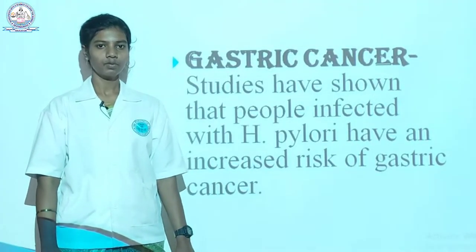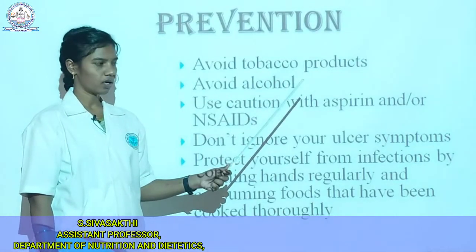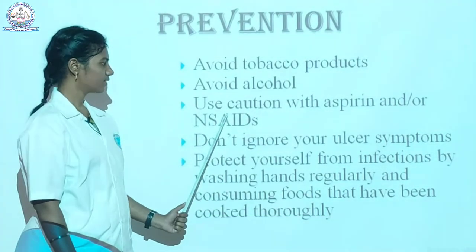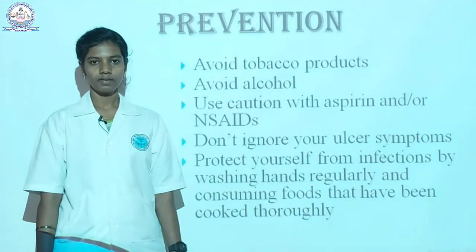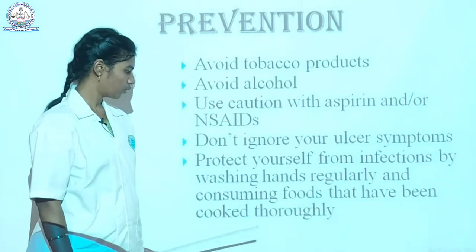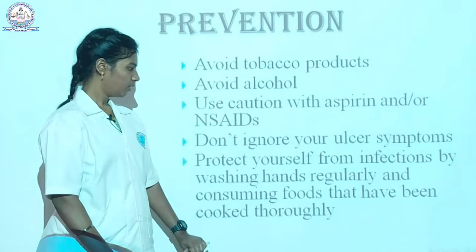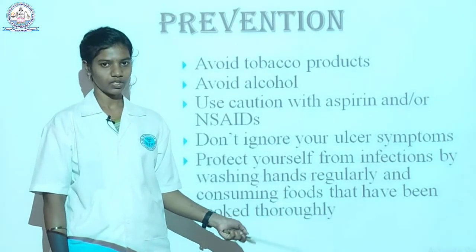Studies have shown that people infected with H. pylori have an increased risk of gastric ulcer. For prevention: first, avoid tobacco products and alcohol. Next, use caution with aspirin and NSAIDs and limit their consumption. Don't ignore your ulcer symptoms. Protect yourself from infections by washing hands regularly and consuming thoroughly cooked foods. If left untreated, peptic ulcer can sometimes be fatal. Direct contact with an infected person can lead to food contamination and spread of the bacteria.